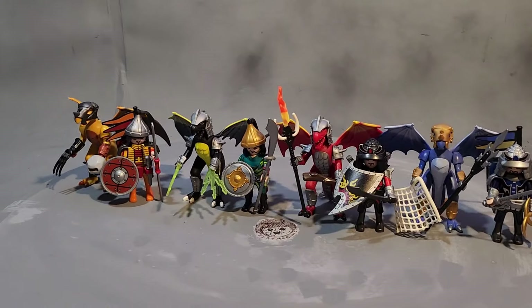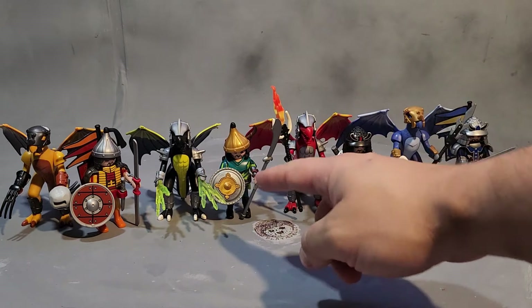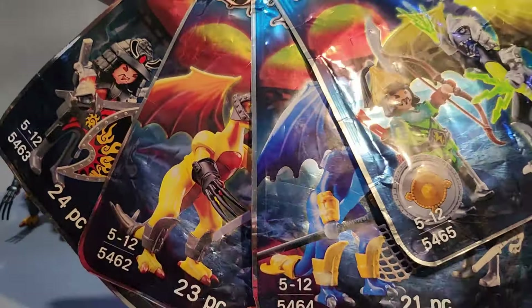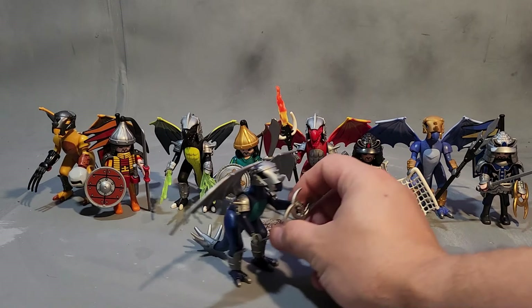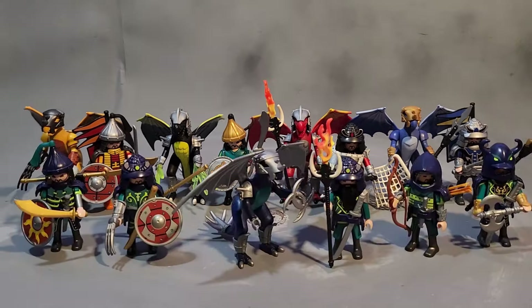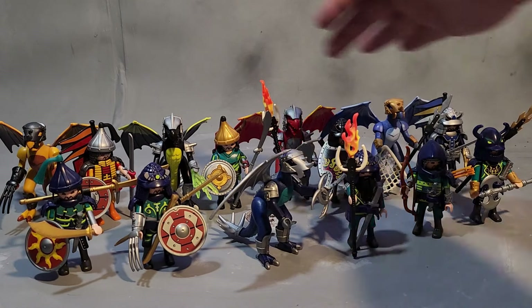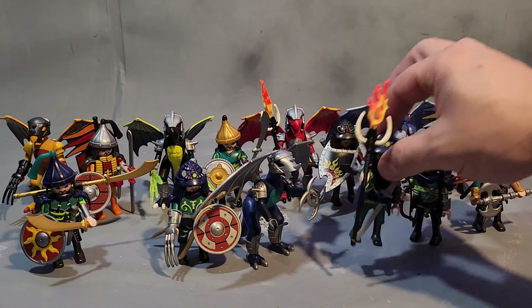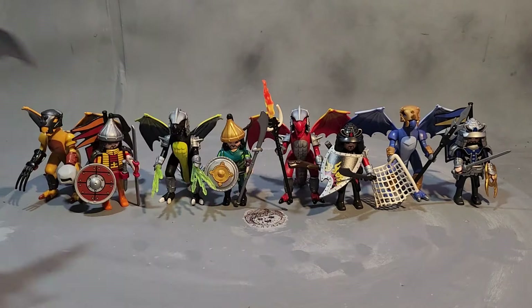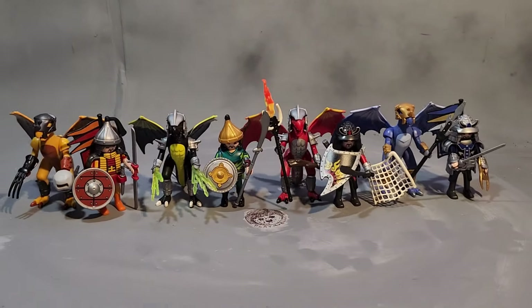Here are all four dragon warriors put together — yellow, green, red, and blue. These are all the packages together as well. There's also this silver-blue warrior, or kind of dark blue. You can use any of the blue warriors as a team member for this dragon, since the other dragons have a team member. This guy here has some silver that matches, so he would be a great extra addition.